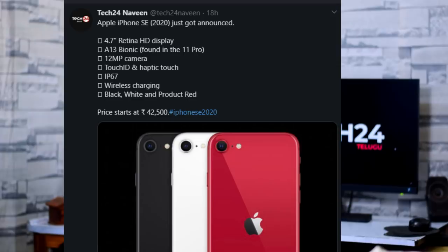Storage options are 64GB, 128GB, and 256GB. On the back, there is a single 12MP camera with F1.8 aperture and optical image stabilization. In front, there is a 7-megapixel selfie camera. Dual video is supported, along with stereo speakers and a 16:9 ratio display with thick bezels.